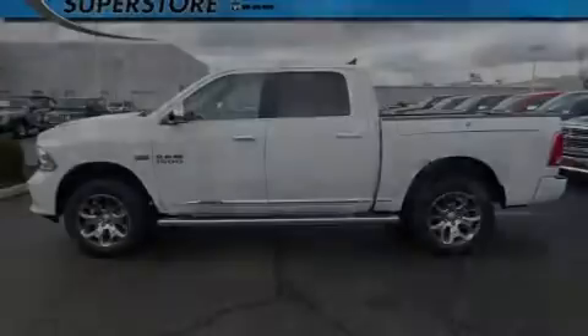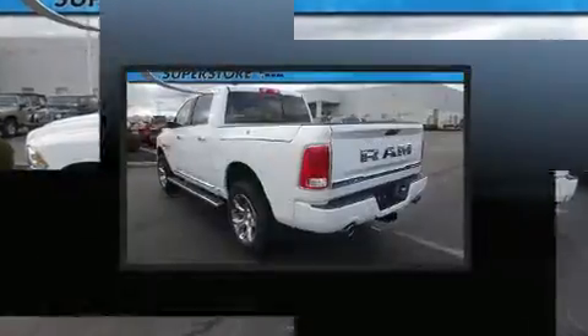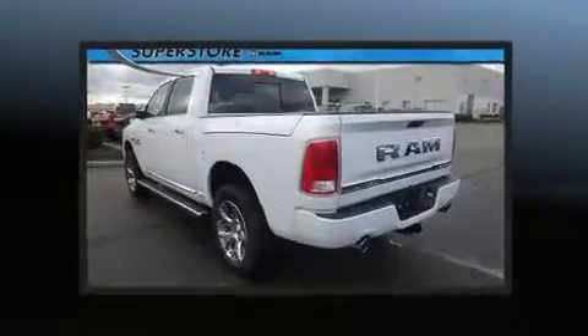Familiarize yourself with the 2017 Ram 1500. It features an automatic transmission, four-wheel drive, and a powerful eight-cylinder engine.